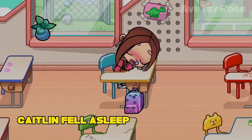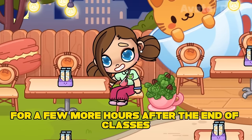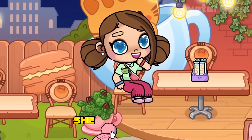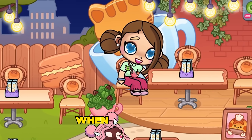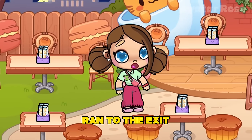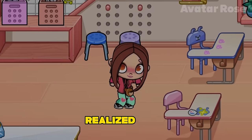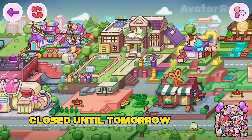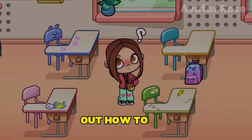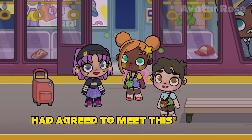When the bell rang, all the students left the classroom, and no one noticed that Caitlin fell asleep right on her desk. Caitlin slept for a few more hours after the end of classes and only then woke up. When she woke up, she didn't immediately realize what had happened. She realized that she had slept all day at school when she looked out the window and it was dark as night. Caitlin immediately ran to the exit, but it turned out to be closed. The girl was very confused, because she realized that the door would be closed until tomorrow morning. For a long time she could not figure out how to get out of school and catch a meeting with friends at the train station.